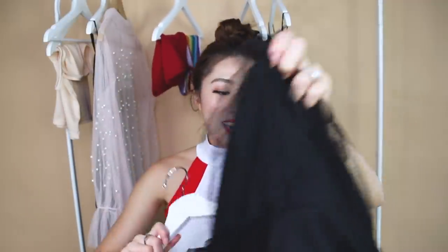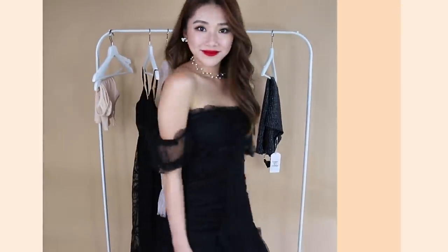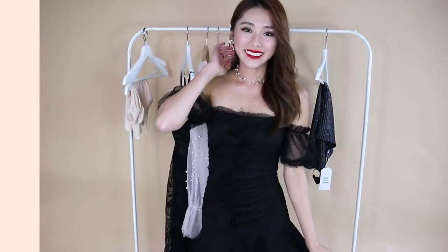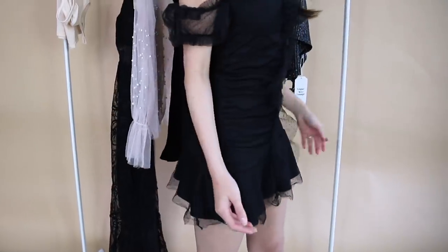This black dress I wore to the Fenty Beauty event. I really love it because it reminds me of a sexy gothic vibe — kind of gothic and lazy at the same time. It's an off-shoulder dress that is really short; I'm 163cm and this is the shortest I can go. If you're 163 and above, this will be way too short. It has lace detailing around it and lace sleeves, with a little picot lace at the bottom. Overall a very beautiful girly piece, less than 10 dollars — highly recommend.